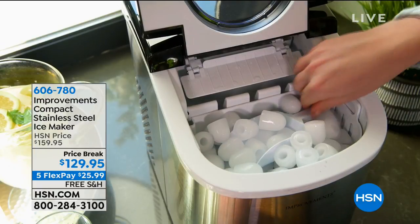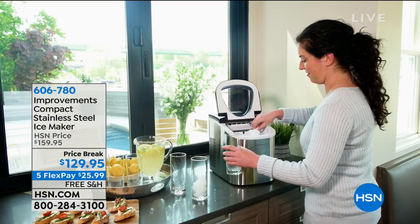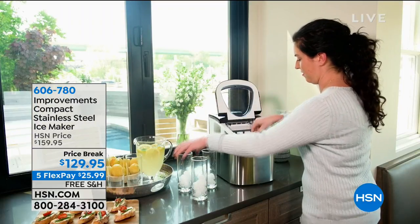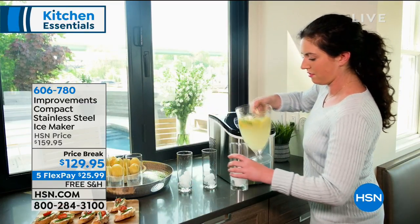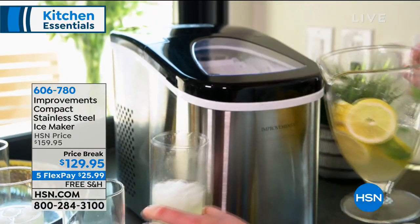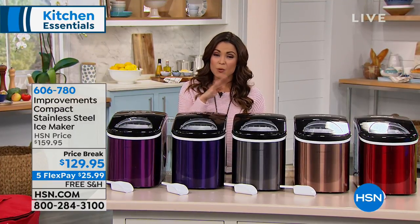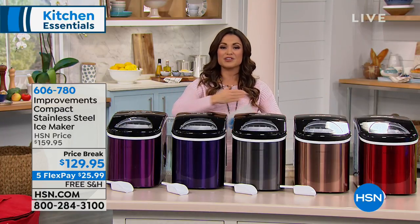Moving on now to talking about ice. It's cold outside, but you still put ice in your drink. How about a way to get ice that's ready in about seven minutes, tastes cleaner and fresher, and is always there? You don't have to run to the store, and it doesn't get stuck as a big block in the freezer. This is the one from Improvements — the compact stainless steel ice maker. It's the smallest footprint of the ice makers they offer, lightest weight, but the same capacity: 26 pounds of ice in a one-day period. And you don't have to hook it up to a water line — just plug it in, fill it up, and you're good to go.